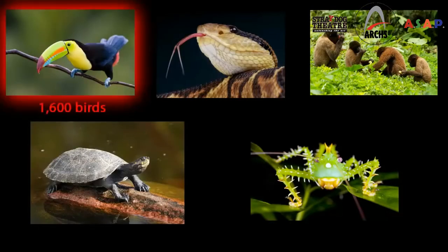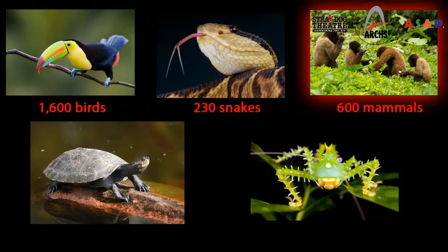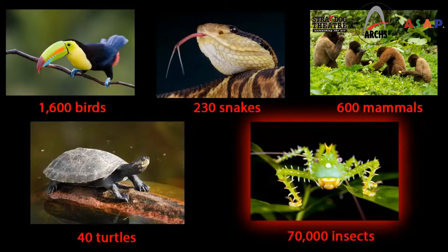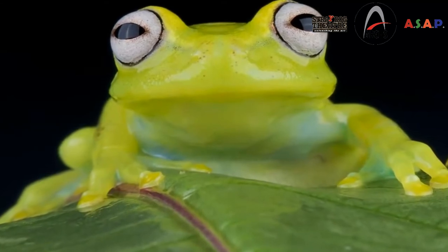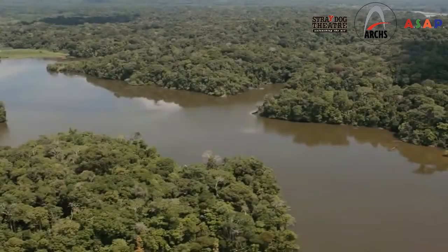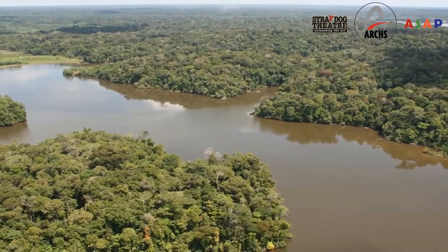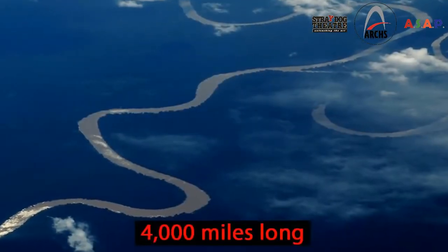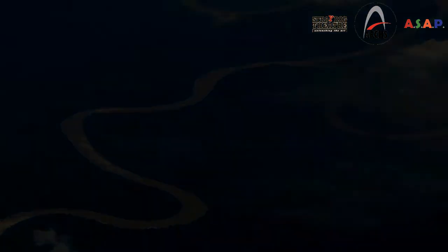Here, you'll find more than 1,600 species of birds, 230 kinds of snakes, 600 different mammals, 40 different types of turtles, and over 70,000 kinds of insects. Many of these species can't be found anywhere else in the world. You will also hear this rainforest called Amazonia because the mighty Amazon River runs through it. The Amazon is 4,000 miles long and is the second longest river in the world.